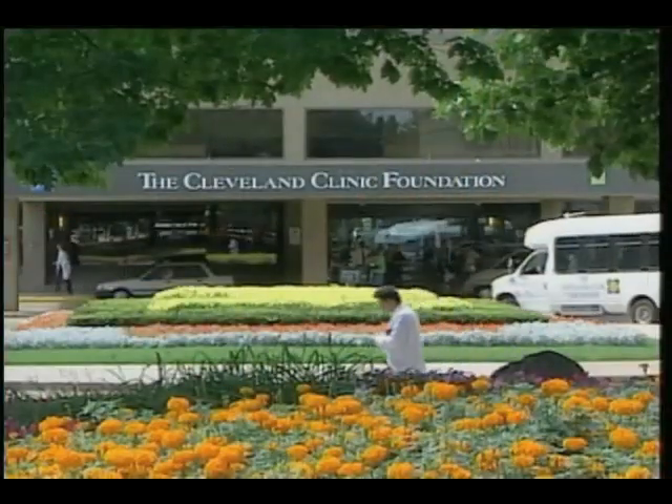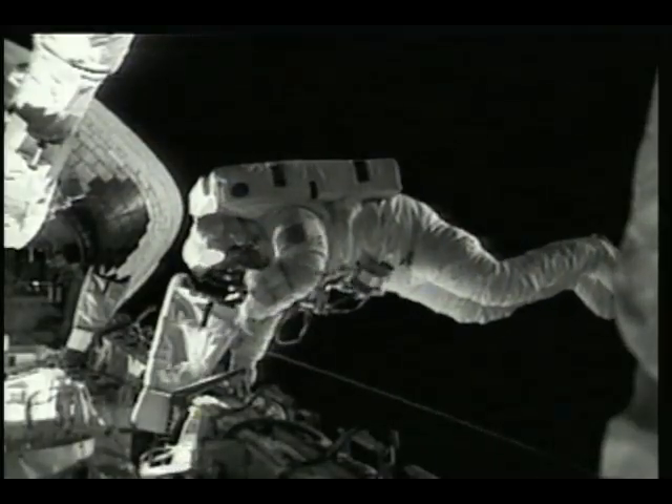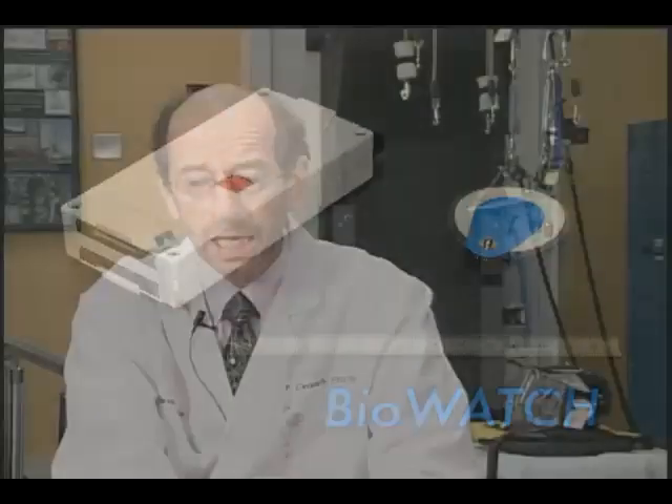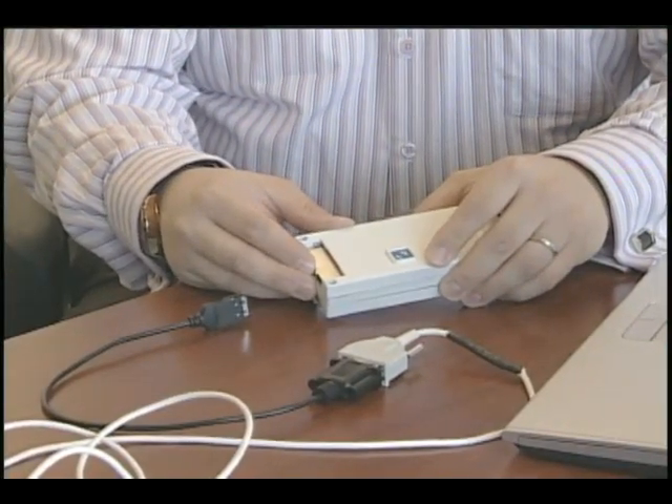Glenn and Zinn have partnered with researchers at the Cleveland Clinic to develop a biomedical device for monitoring the astronauts' health. It's called BioWatch. We decided that it really was time to make a smaller version and a smarter version of an ambulatory data collection system. It's smart in two ways: it can do some local computation,